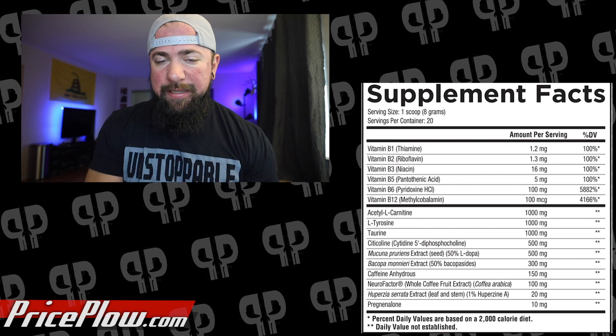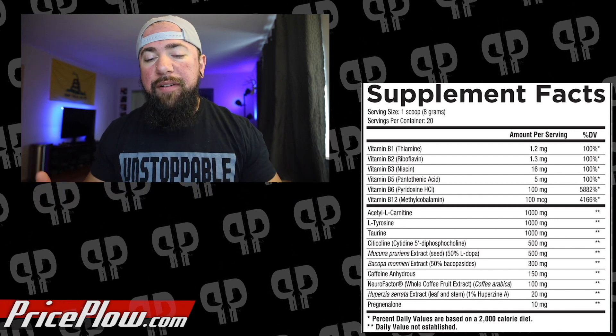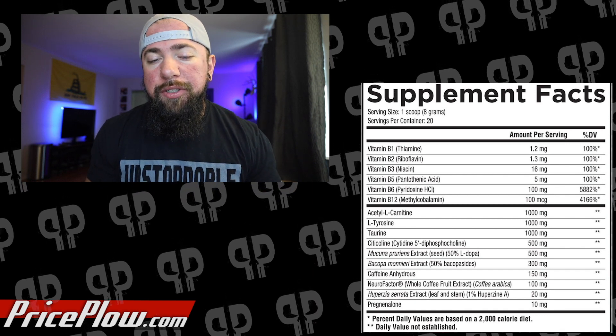Bacopa monnieri, getting 50% bacosides. Bacopa helps out in a lot of different ways and is widely seen as a nootropic ingredient. The most prevalent data really leads to memory recall, which is super important for video games and studying. In a randomized controlled study over 12 weeks, participants given 300 milligrams of Bacopa versus placebo were found to have significantly increased cognitive function and memory recall. The conclusion was that Bacopa is safe and effective for that purpose. It's going to help with remembering maps in video games, things you're studying, and things you're working on.